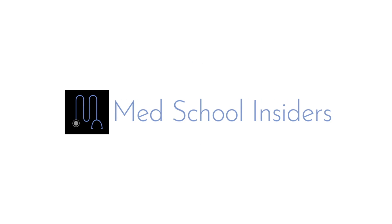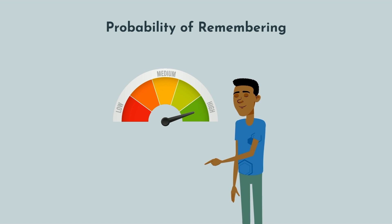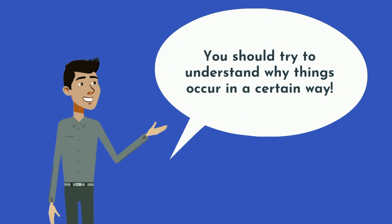Dr. Jabal, MedSchoolInsiders.com. When you're learning information in college or medical school, there's a lot to go through. Some information makes intuitive sense, and because it's easy to understand, your probability of remembering it is quite high. As often as possible, you should try to understand why things occur in certain ways, as this will reduce the need for special memory techniques.